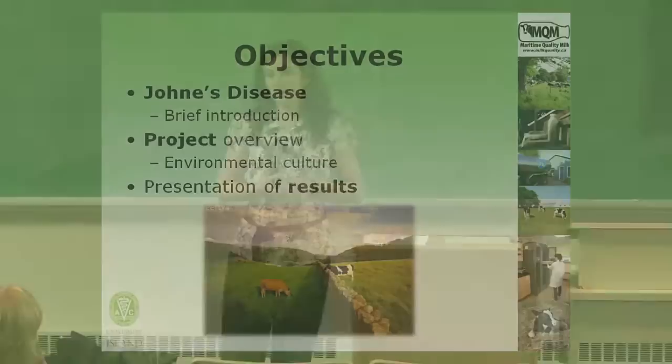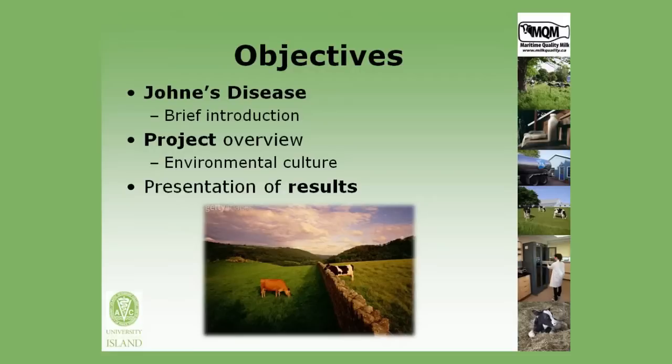This morning I'm going to start with a really brief introduction into Johne's disease, then provide an overview of the project with a focus on the environmental culture portion, and then present some of the key results.